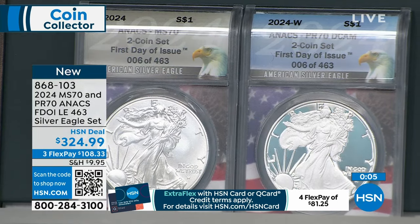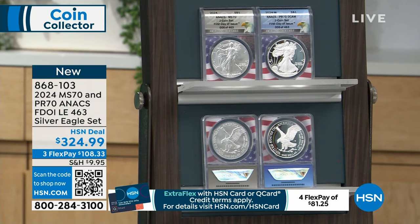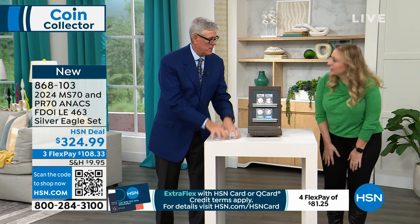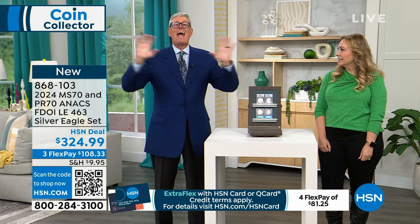463 in the match number set. I mean, that alone — you have this exclusivity of presentation, the exclusivity of grade, the fact that it's certified absolutely perfect. Then you have the exclusivity of the fact that Annex first day of issue — I don't care what coin it is — you can only buy it at HSN. And it's been that way for decades.